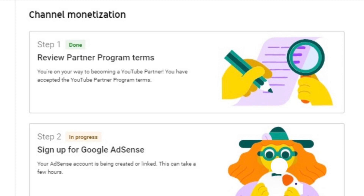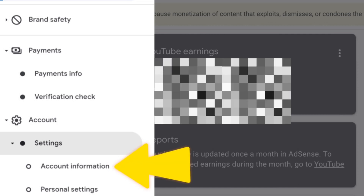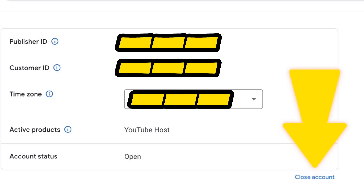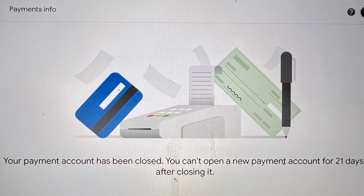My YouTube Studio showed step 2 in progress for weeks and weeks. To fix this, I signed into my AdSense account and went to account information. Next I closed my account. Then I logged into AdSense again and reactivated my account. At this point I had to re-enter my payment profile but had to wait 21 days to do so.